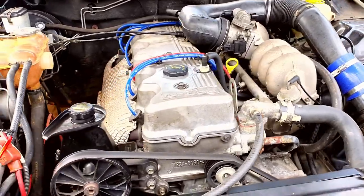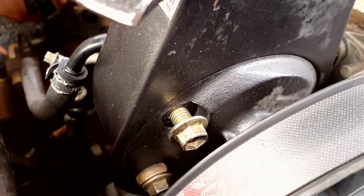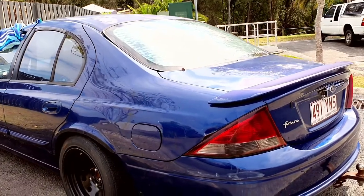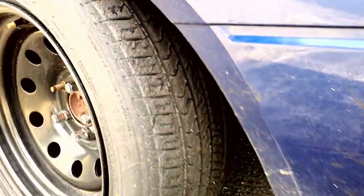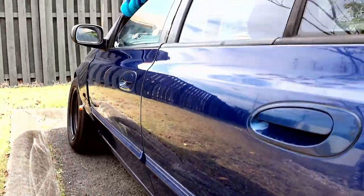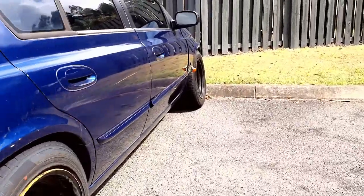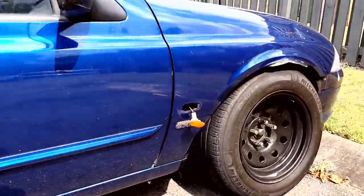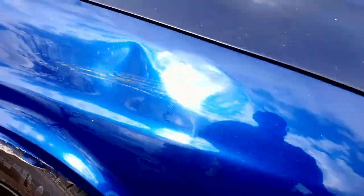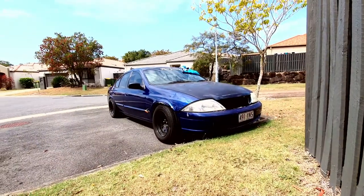AU Falcon — absolute beast, absolute gem of a vehicle. It's got the stance, it's got the custom hanging lights, nicely rolled inside-out guard. This is just a little nugget — basically I just use this vehicle for fun.